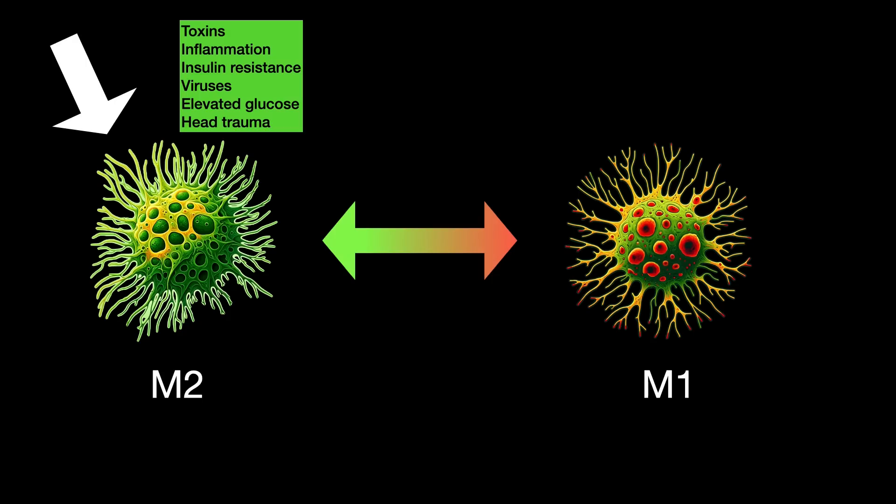So the question is: what can we do to reduce this from happening? Certainly we can reduce our exposure to toxins, reduce inflammation by changing our diets, address insulin resistance, be careful about exposure to viruses, keep our blood sugar under control, and avoid head trauma — for example, as may occur in contact sports. That helps us reduce the conversion of these microglial cells to being aggressive.